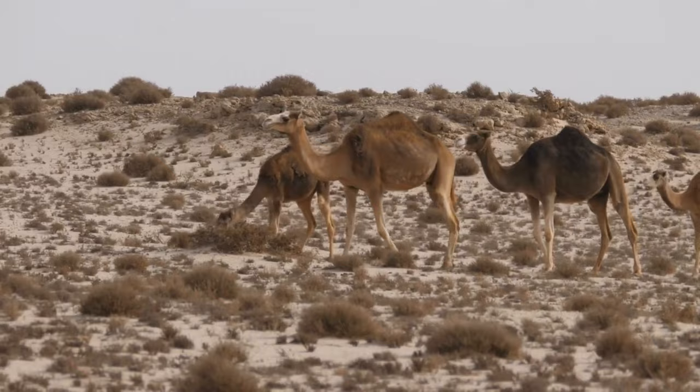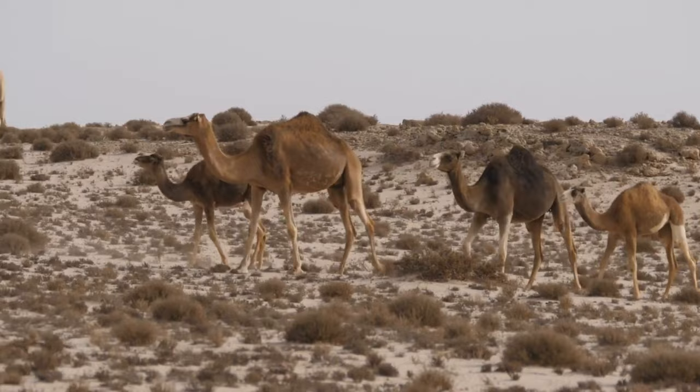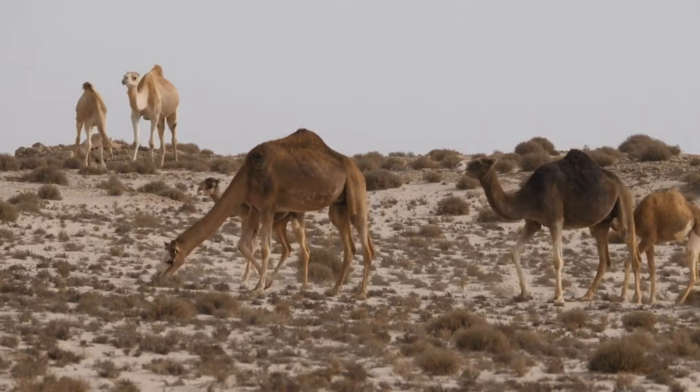Fact 1: Two main species. There are two main species of camels: the dromedary, or Arabian camel, Camelus dromedarius, which has one hump, and the Bactrian camel, Camelus bactrianus, which has two humps.